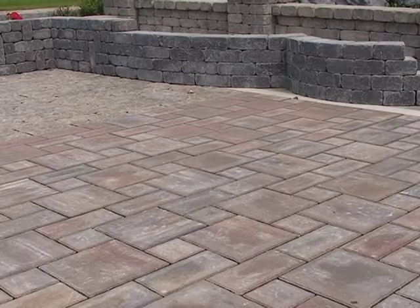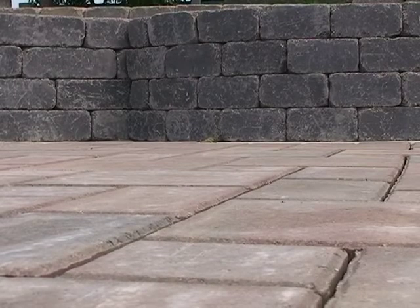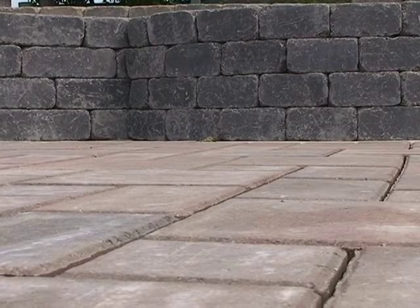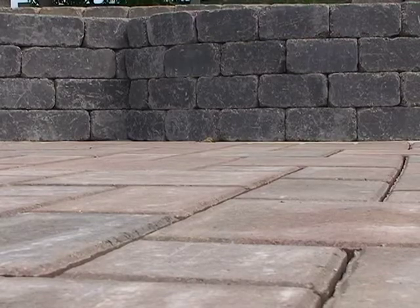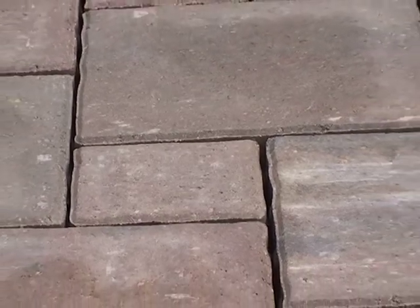Another new paver is called the Verano Paver. Same sizes — the 12x12, 6x12, and 6x6 — but it's got a smooth finish to it, not tumbled. So those are two different pavers that we brought in for this year.